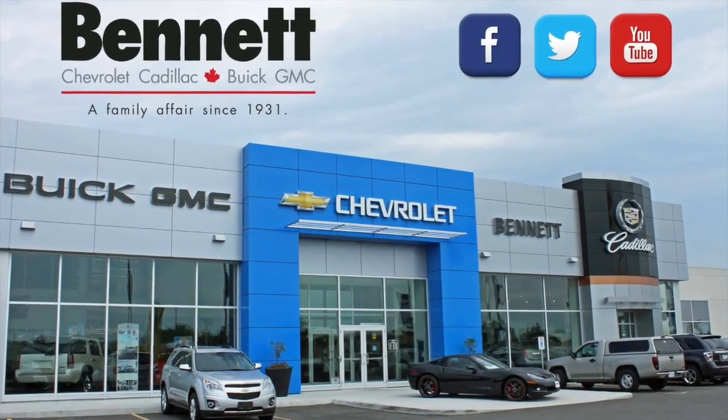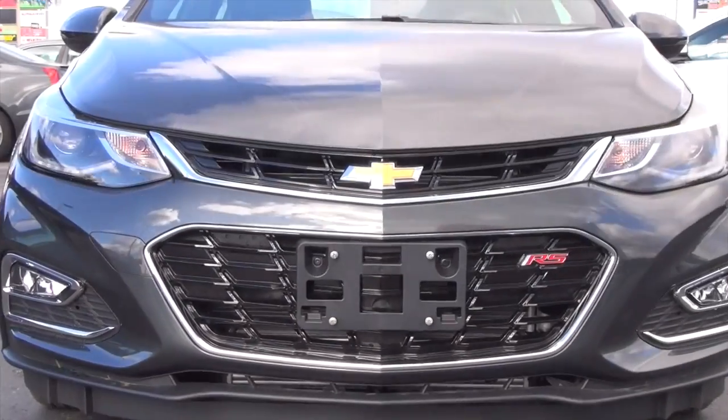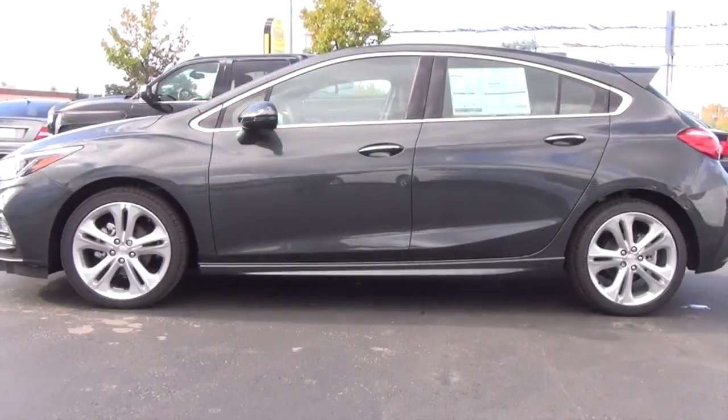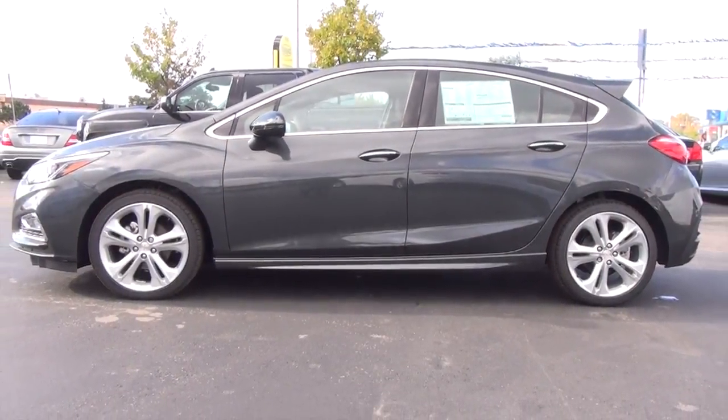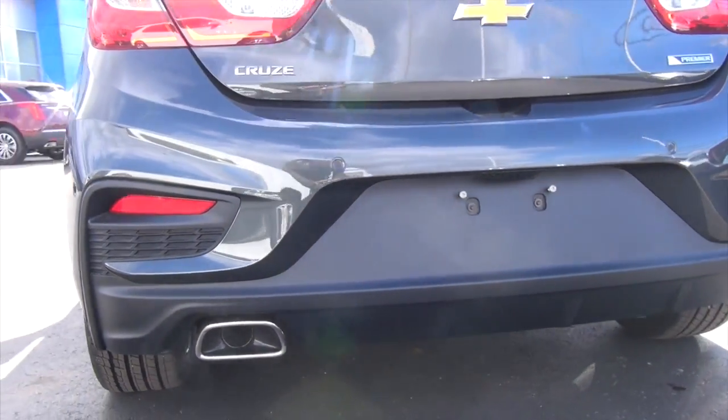Hi there, Andy B here from Bennett GM and today I got the pleasure to show off this great new automobile. It is the 2017 Cruze Hatchback. This is the Premier Edition so it's fully loaded and we'll just be showing off some exterior shots of it. As you can see it's looking really nice and then I'll be coming back in to explain all the great features that come in this great looking model right here.